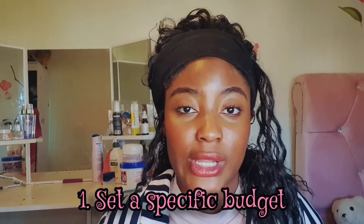Step number one: set a specific budget that will work for you. I set a budget of 500 pounds — well, I did not actually set a budget, I just went with the flow, and that's no good. So set a budget. 500 pounds is what I had, using my student overdraft.